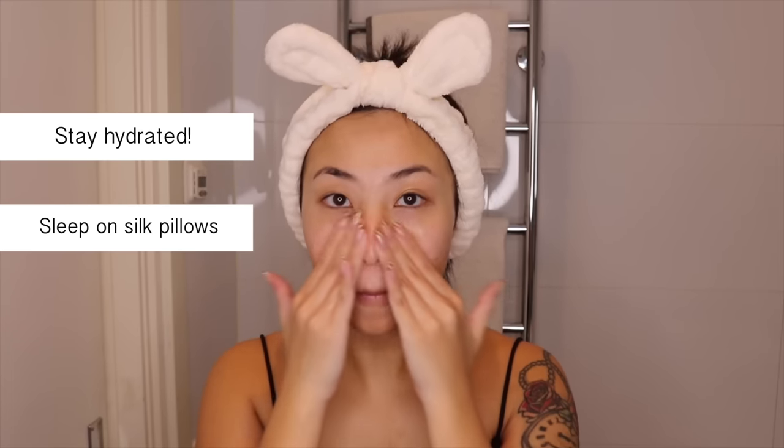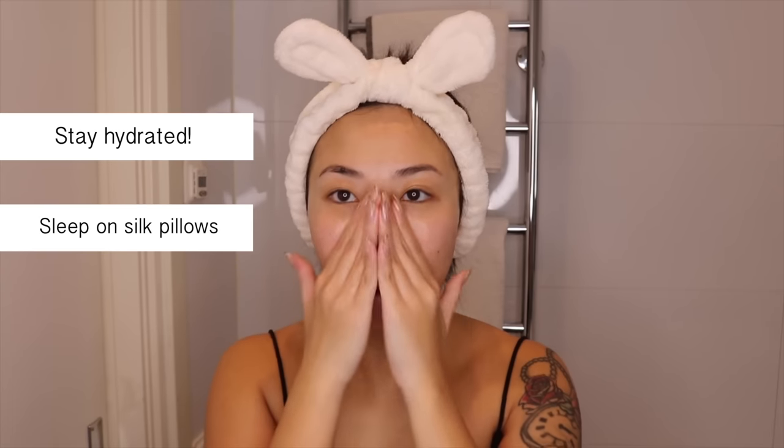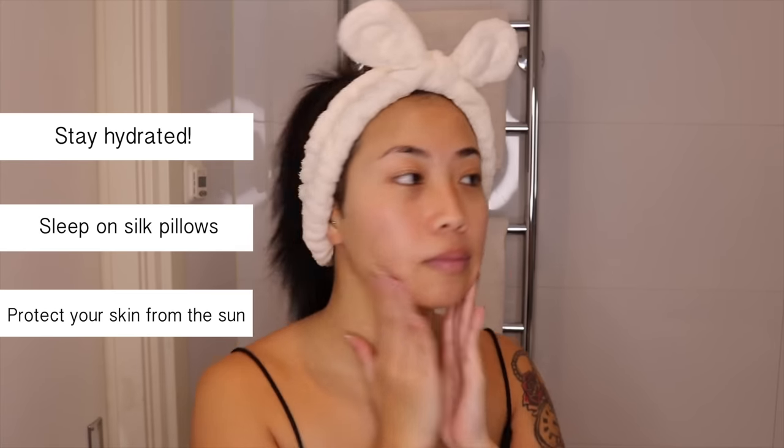Number two: sleep on silk pillows — it will definitely help your skin and your hair. Number three: protect yourself from the sun — that means sunscreen, clothing, hats, sunglasses, and all of that.